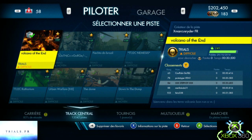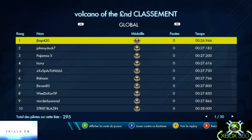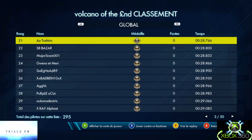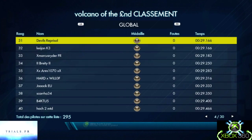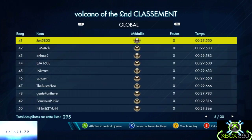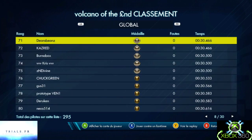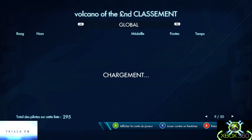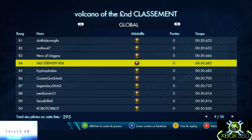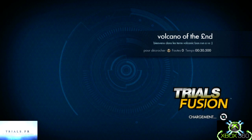Et on passe à la dernière piste : Volcano of the Hand, type Trial, difficulté difficile, et c'est du créateur XMarcusRider. Je vais vous présenter mon classement et le replay de cette piste. Celle-là j'aime beaucoup, je me suis éclaté sur cette piste, je trouve que le décor est super. J'aime bien le volcanique. Je trouve qu'elle est fun cette piste. On lance le replay — ça va être du taquet taquet.